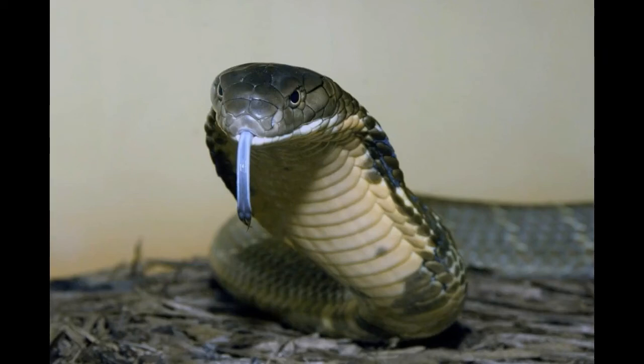Habitat and other facts about the majestic and scary king cobras. The king cobra is dreaded for its poisonous and lethal bites. It is the only snake to spread a hood's posture, and it is also unique among snakes for its innate intelligence.